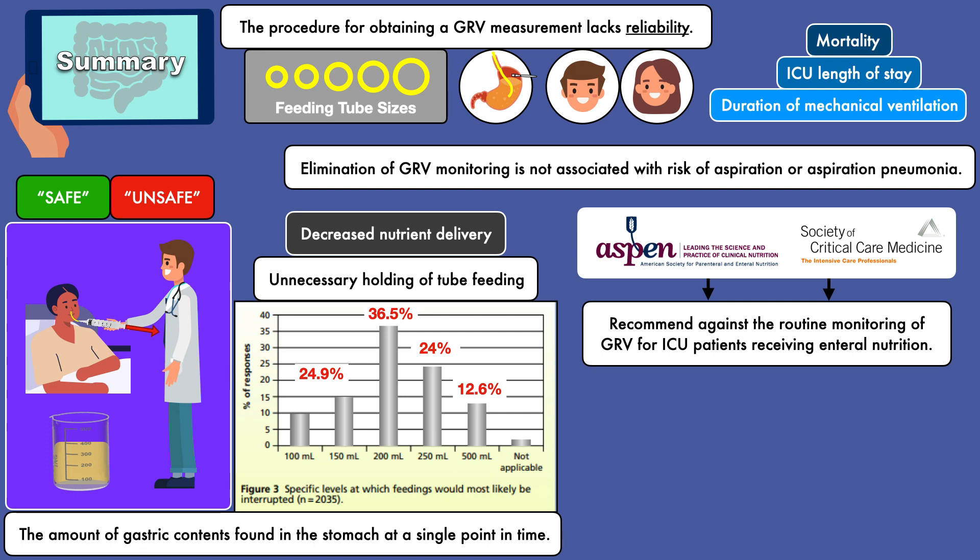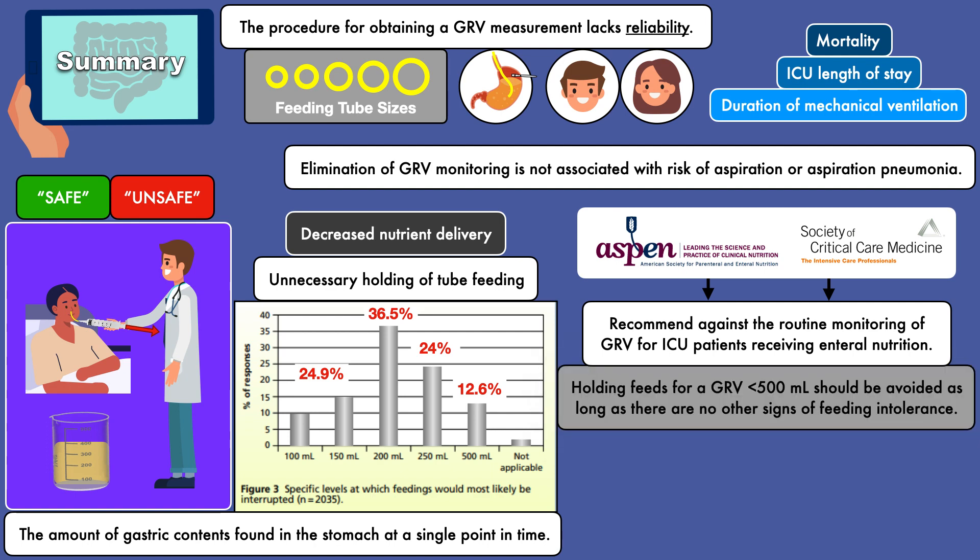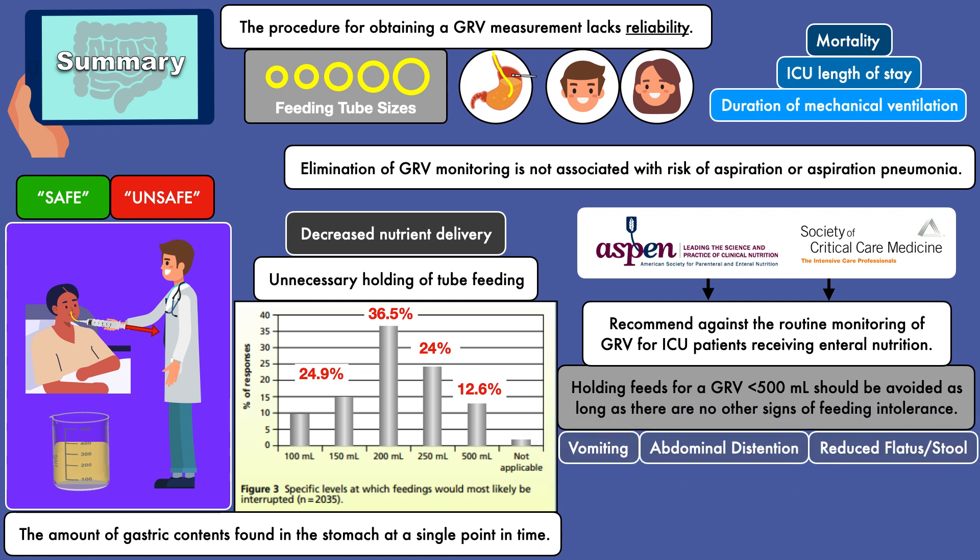Knowing that many institutions would be hesitant to adopt this recommendation, these organizations also state that if GRVs are obtained, holding feeds for a GRV less than 500 ml should be avoided as long as there are no other signs of feeding intolerance such as vomiting, abdominal distention, or the reduced passage of flatus or stool.